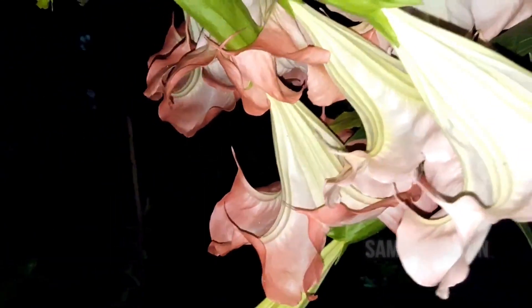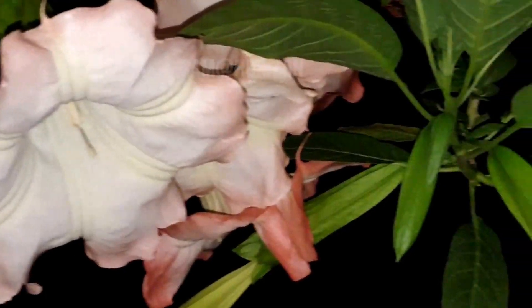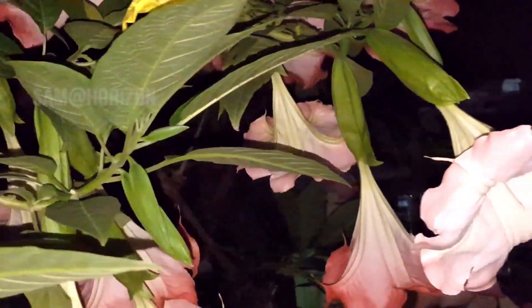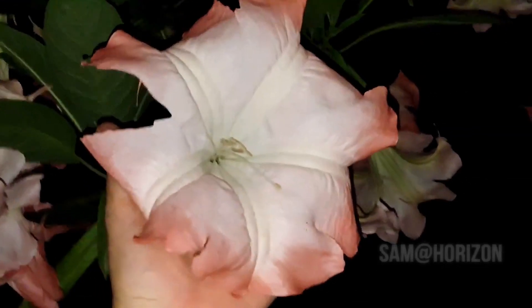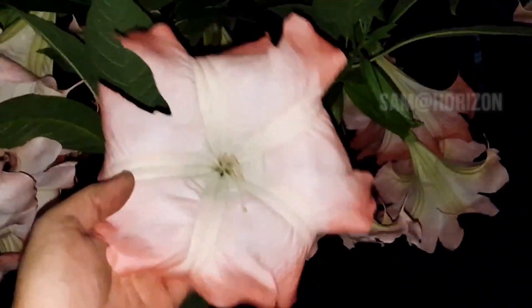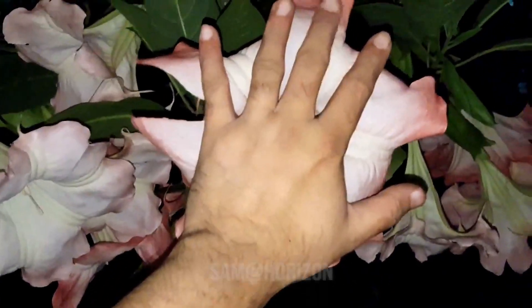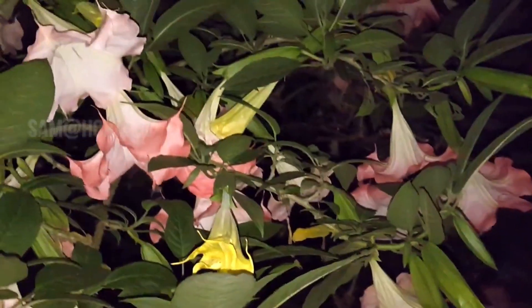These are woody trees with pendulous flowers. A name sometimes used for the closely related genus Datura. These flowering species are very good and they are ornamental plants.